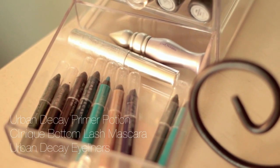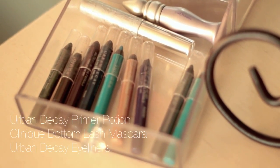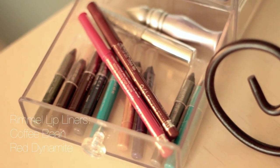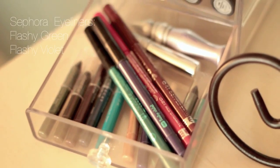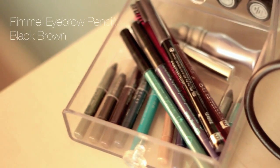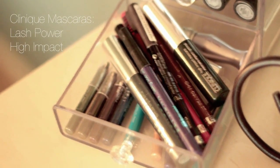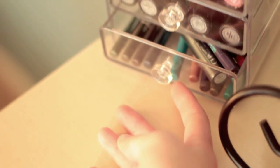This is the last drawer — I hold eyeliners, mascaras, and lip liners. At the bottom here I just have these mini eyeliners from Urban Decay. I have two Rimmel lip liners, two eyeliners from Sephora. And at the top there I have my primer potion and bottom lash mascara. And I hold my eyebrow pencil from Rimmel, and then also two other Clinique mascaras. And that's it for that drawer.